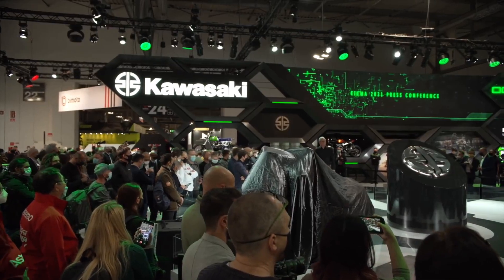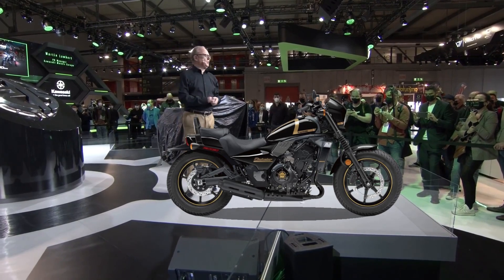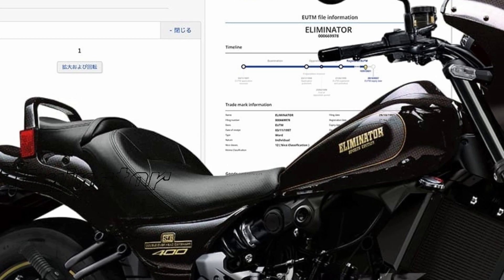The Young Machine editorial department has been suggesting the appearance of the Kawasaki Eliminator 250 for some time, but now the new Eliminator has a 400cc model lineup proposal.